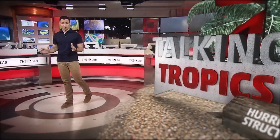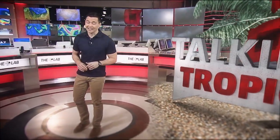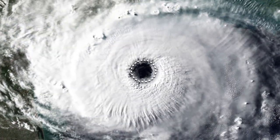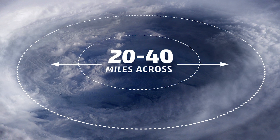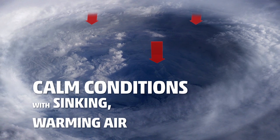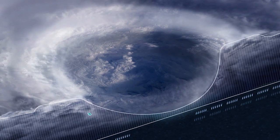From outer space, hurricanes are a beautiful sight to behold. But let's take a closer look to see what's really going on inside these monstrous storms. That donut hole at the center of the clouds — that's called the eye, and it typically ranges from about 20 to 40 miles across. Here, conditions are actually pretty calm, with sinking, warming air, which keeps clouds and rain from forming.